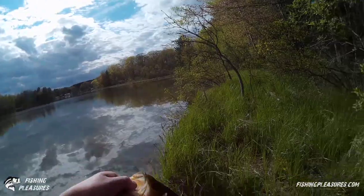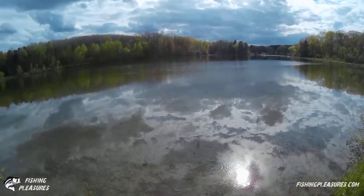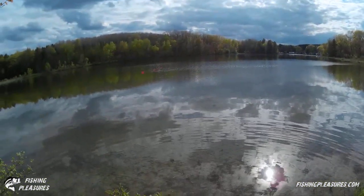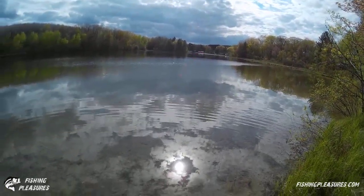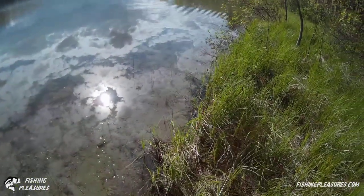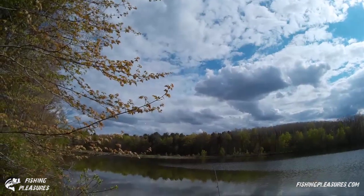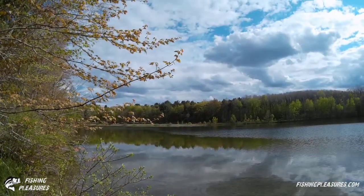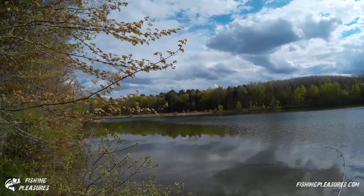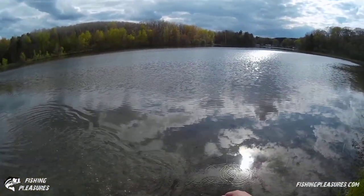Nice little bass caught on that little crankbait right there. Put him back in the water — and he's gone. Look at him swimming out there, he took right off. Now he's just sitting out there, probably looking for one of these little shiners swimming around. Had to get my pliers out. The bass is still swimming around right directly out in front of us — must not have been too traumatized. Not a lot of wind today, which is nice. Oh, one took it — we got a fish on!